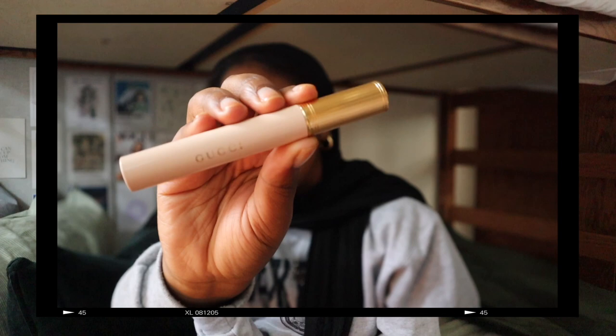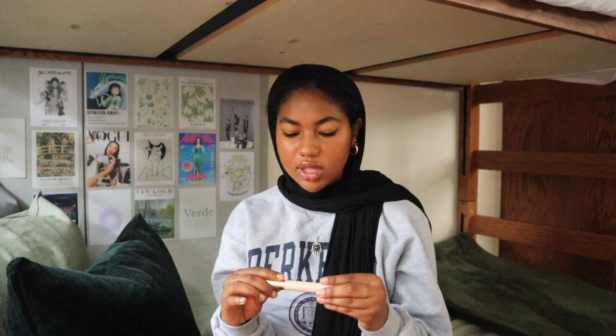Next up for makeup is the Gucci mascara. Look how stunning the packaging is — I love the blush and the gold. This is a really good mascara. I also like the Chanel mascara and recommend both. This one is really good if you don't want your eyelashes to clump, and it gives you a lash lift look — a very natural lash lift without looking too crazy or clumpy. I really stand by and love the Gucci mascara.